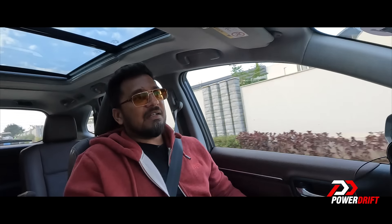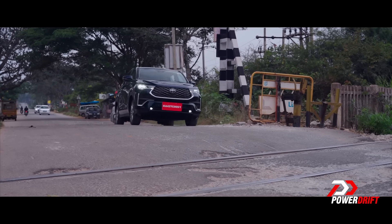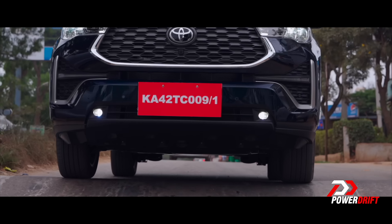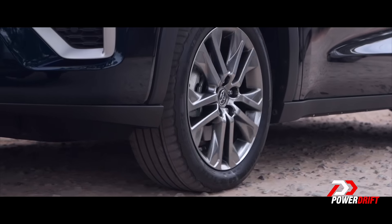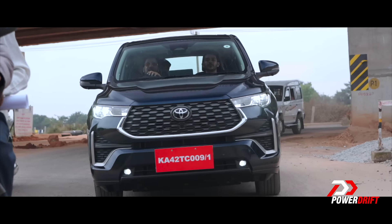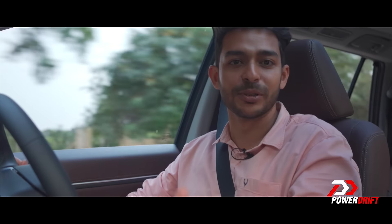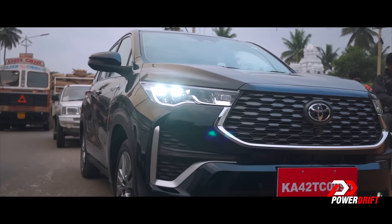We are in Karnataka, we are in Namma Bengaluru. This car excels in bumper-to-bumper traffic. When you start driving it in the city, it always starts in electric mode straight off the bat — a lot more easier, a lot more comfortable. Easier because visibility is perfect; it's actually so much better than the Crysta.